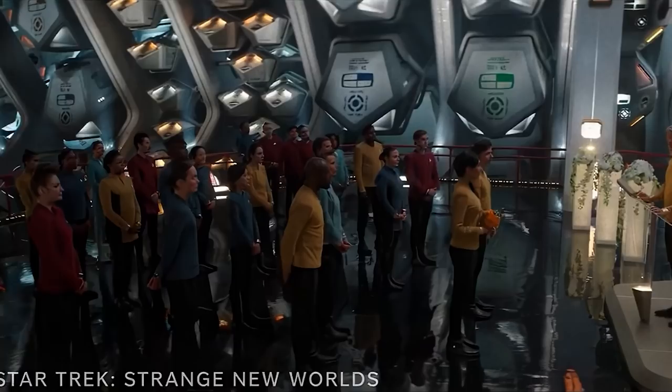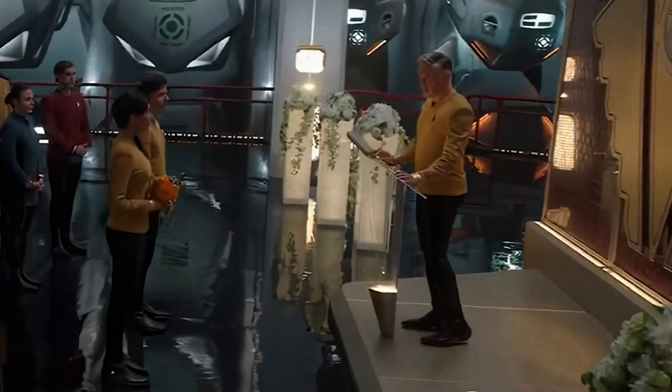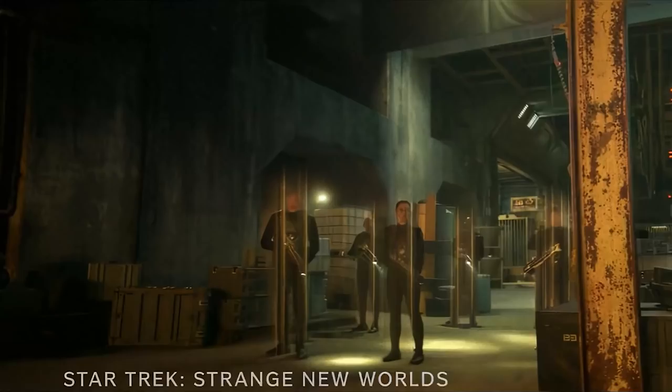We see Pike leading a briefing here in what appears to be some kind of cargo bay on board the Enterprise, addressing the troops so to speak. We've got some nice floral arrangements. From the looks of it, there's a couple in the front row, one of whom seems to be holding flowers. Based on the other floral arrangements going on here, I wonder whether Pike's conducting a wedding of some kind in the cargo bay, because you wouldn't have these floral arrangements if it was just a regular briefing. It could be a wedding he's conducting — we will see.